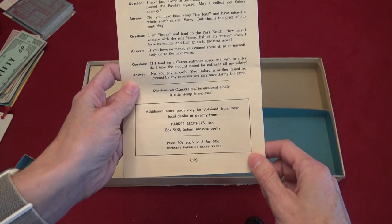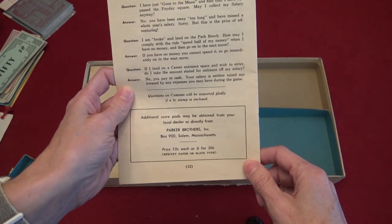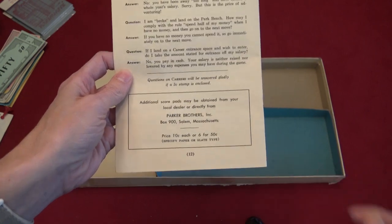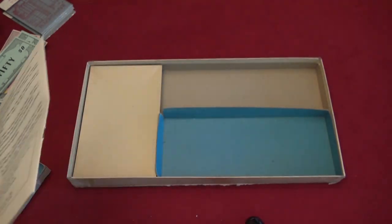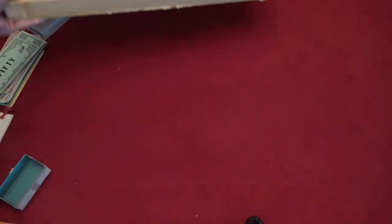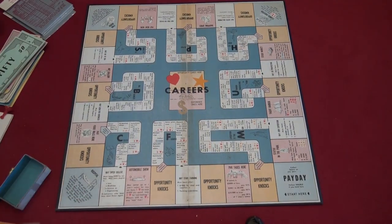The rulebook says additional score pads may be obtained from your local dealer or directly from Parker Brothers — they cost 10 cents each or six for 50 cents. Someone on Board Game Geek posted a file with the score sheet so you could print it out at home if you wanted to play.